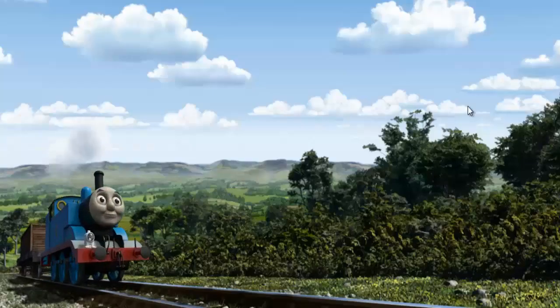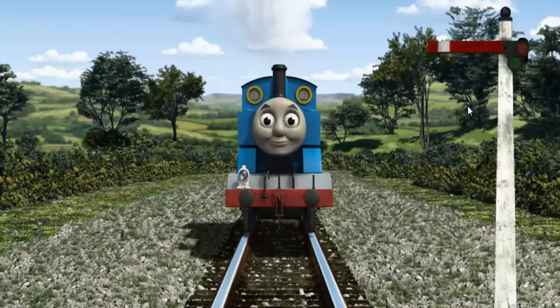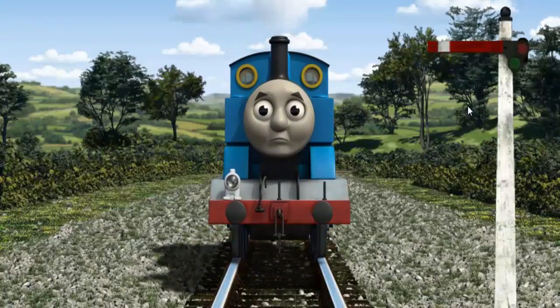Huffing and puffing, Thomas set out for Knapford Station. Suddenly, Thomas had to stop. Because of a broken signal, he needed to go a different way.